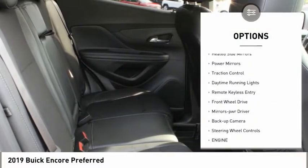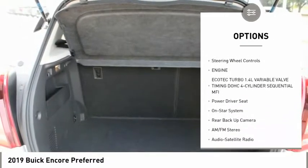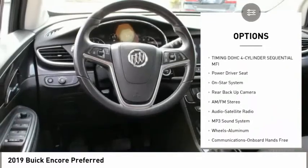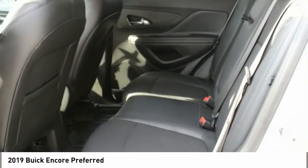Aluminum wheels, heated side mirrors, power mirrors, traction control, daytime running lights, remote keyless entry, FWD, mirror memory, backup camera, and steering wheel controls.